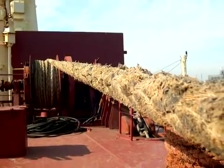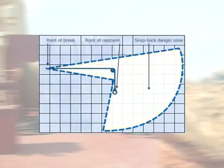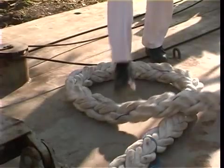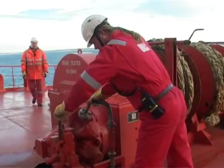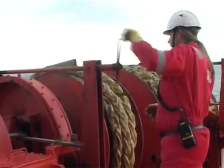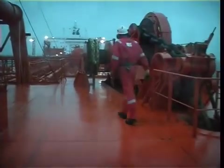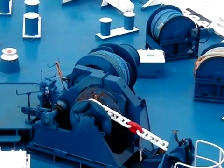Stand clear of all lines under load. Keep well clear of the snapback zone. Do not step into a coil or a loop, or attempt to stop a line that has taken charge with your hands or feet. Always ensure that the winch operator can see the person in charge. Operation of controls and handles must be made in a slow and deliberate movement, ensuring that the intended functions are carried out in a controlled manner. Do not leave the windlass or winches running and unattended. The mooring area should be free of litter and well lit at night.